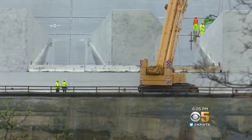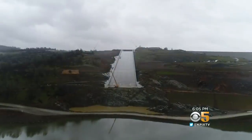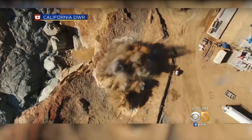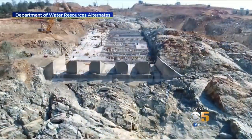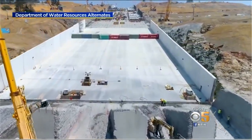The hydro plant is humming, but if there is another strong storm system or a strong spring runoff, all attention will turn to the newly constructed spillway rebuilt over the last two years. It's thicker, it has more concrete, it has more anchors and rebar than the original design.